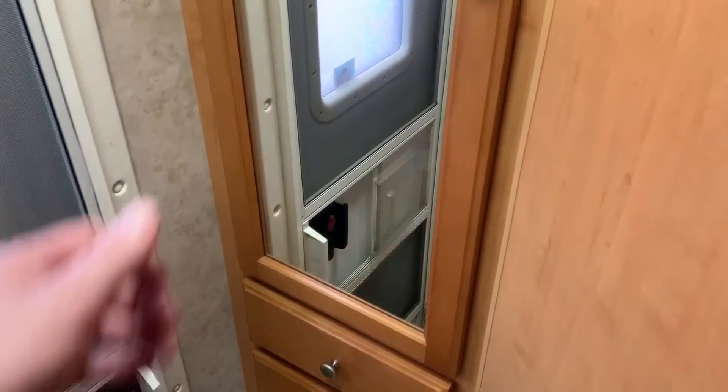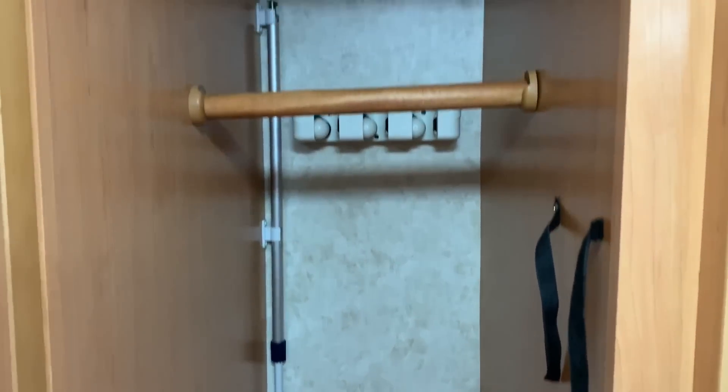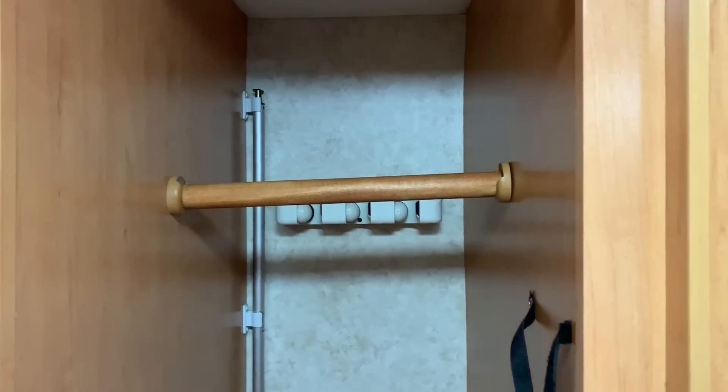A couple of drawers. This area is intended to be the wardrobe — got the crank handle for the awning back there, and then a rod to hang your clothes as well.